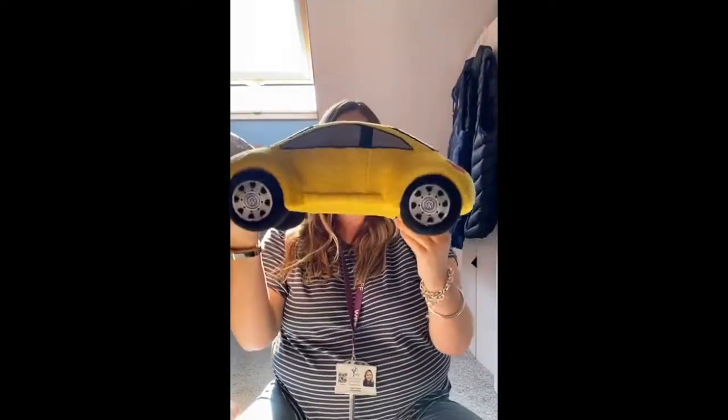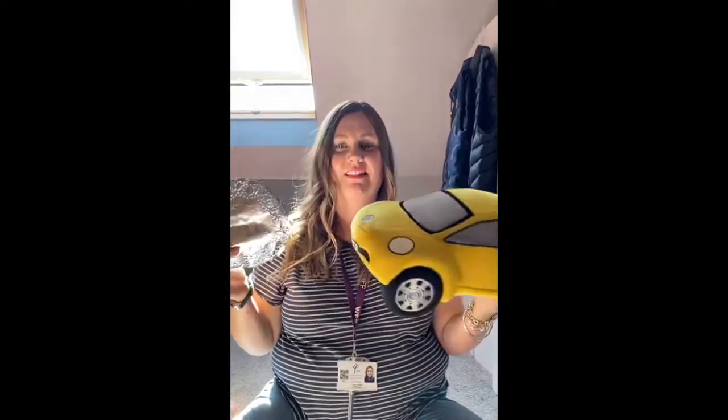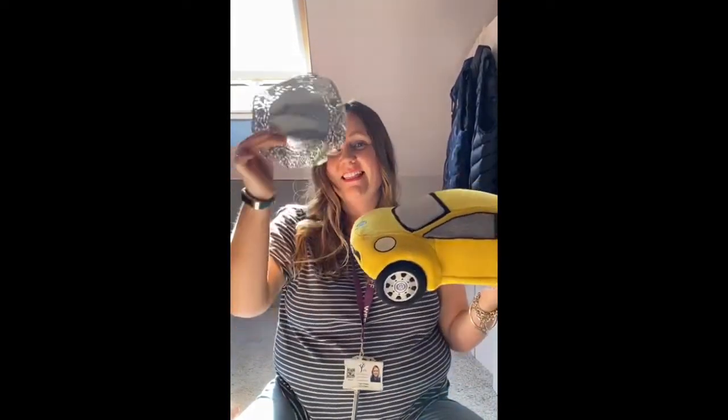Which one is shiny? Is it this one or is it this one? It's this one.